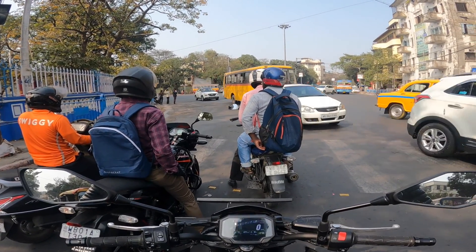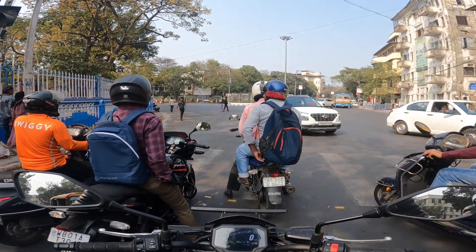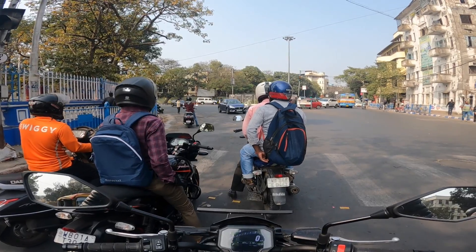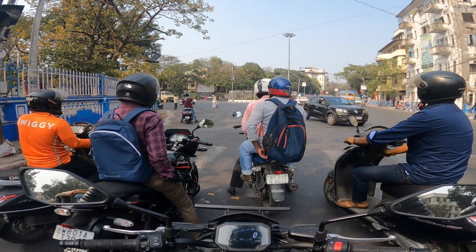Compared to the first service, this service cost me a little less, simply because I got the chain cleaning and chain lube done before getting the service, and I didn't do the washing from there. So that did make quite a bit of a difference in the total bill.